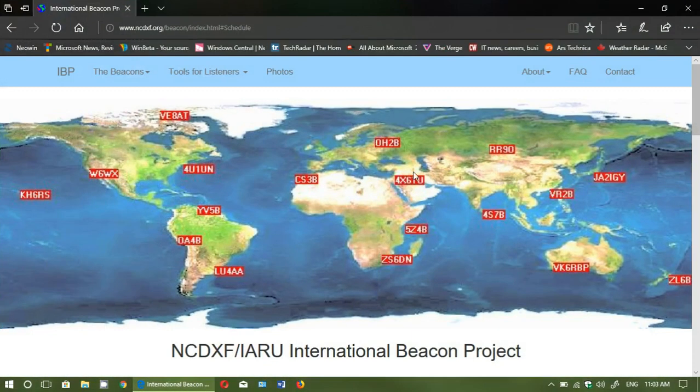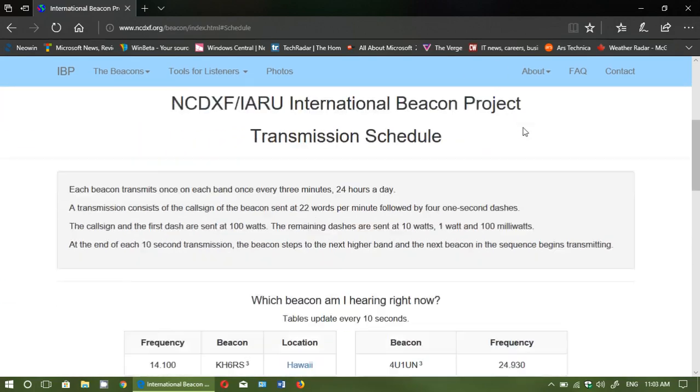Welcome to this radio channel. I wanted to share once again a very cool project which is the NCDX IARU International Beacon Project. You can see the page here, and there will be a link in the description below the video so you can join. You can see a number of beacons that are on the air displayed on a map, and these cycle through every ten minutes.